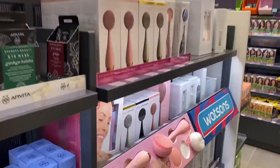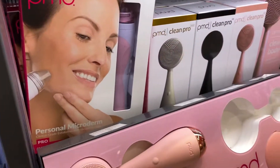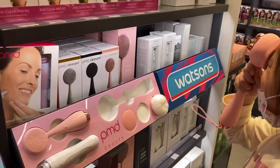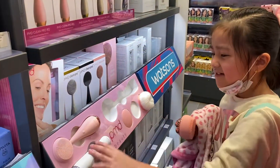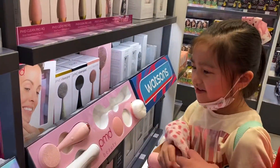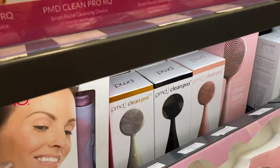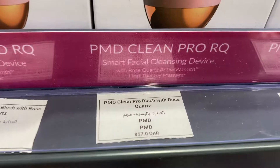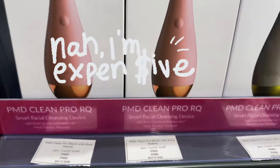Oh, they have this — it's a face cleansing device. It's for the face! How much is this? It's a Clean Pro. It's only 857 riyals. They also have Ducray hydrating body lotion.